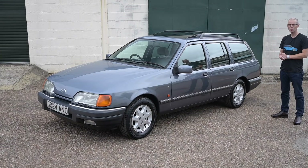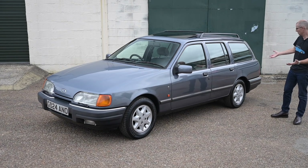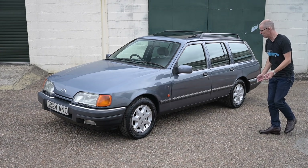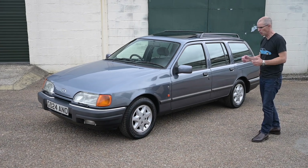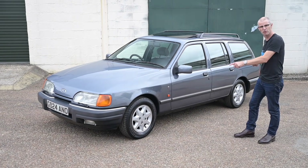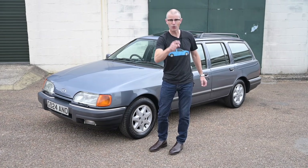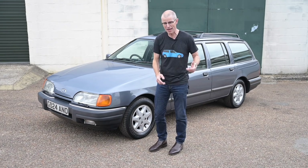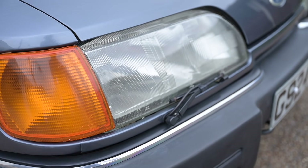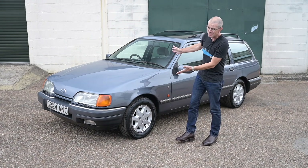Today we're out in another Uwe Bahnsen-designed classic Ford — this time the Sierra. And not just any Sierra, because this is the ultimate Sierra. Not only is it a wagon, an estate, not only is it a V6 — a 2.9 no less — this one is four-wheel drive. This is as good as Sierras get, and to top it all off, it's got headlight wipers. This thing is peak 1980s.